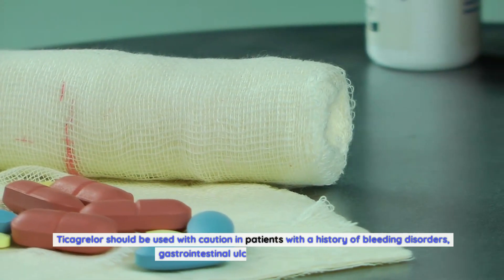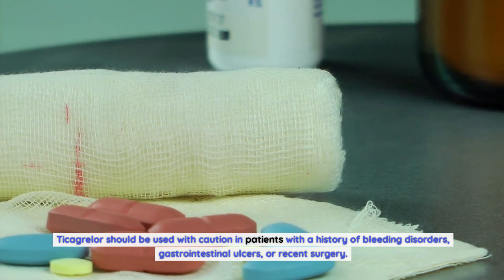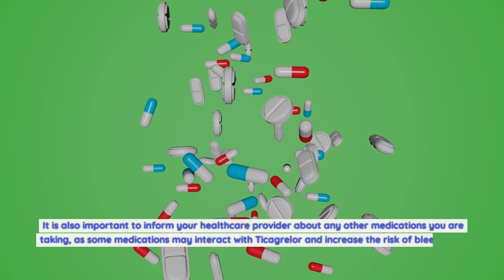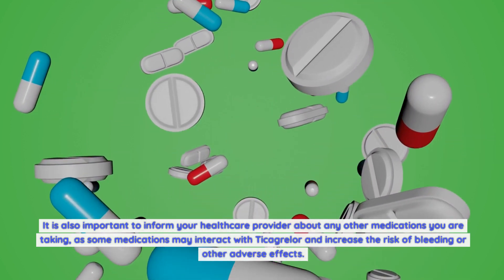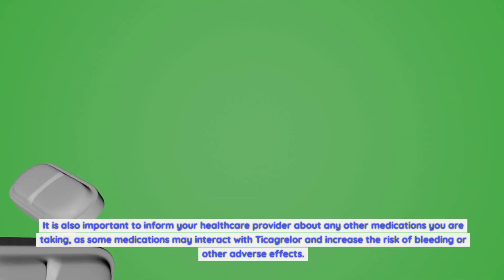Ticagrelor should be used with caution in patients with a history of bleeding disorders, gastrointestinal ulcers, or recent surgery. It is also important to inform your healthcare provider about any other medications you are taking, as some medications may interact with Ticagrelor and increase the risk of bleeding or other adverse effects.